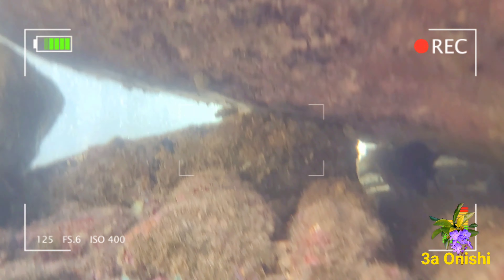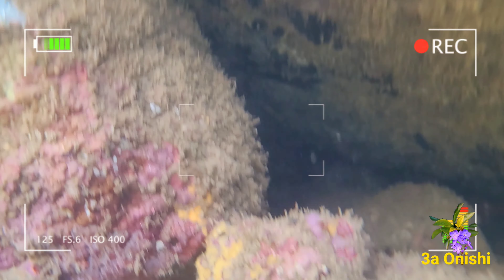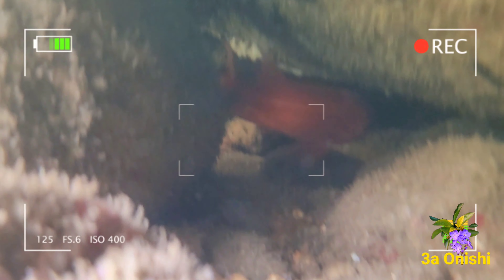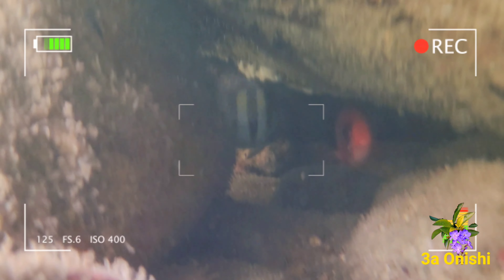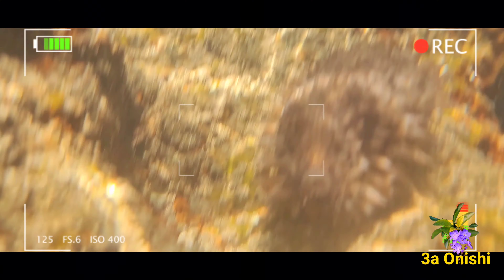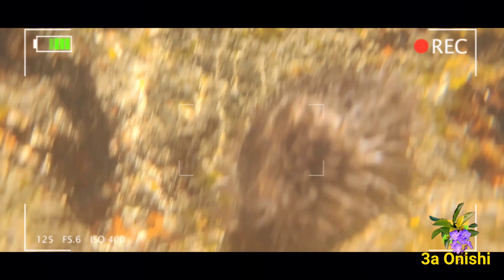Uma região rochosa com muitas algas, corais e esponjas. Por aqui, eu pude ver diferentes peixes, como o olho de cão com seu belo vermelho, mas explorando mais cuidadosamente entre as pedras no fundo, eu pude achar esse caramujo da espécie Macrocypraea zebra, e eu vou contar um pouquinho sobre ele.